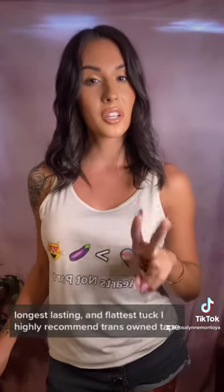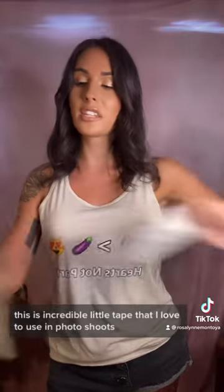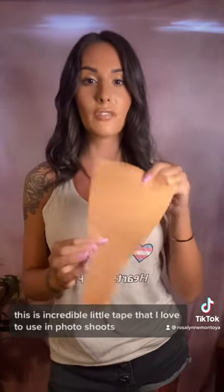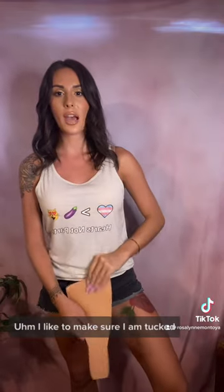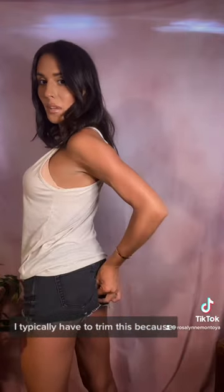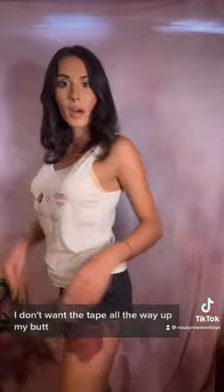But if you want the most secure, longest lasting, and flattest tuck, I highly recommend Trans Owned Tape Unclockable Tuck Kit. This is an incredible little tape that I love to use in photo shoots and when I'm swimming. I like to make sure I am tucked and pulled back — I tape from the top, and I slowly peel it back until it's back. I typically have to trim this because I don't want the tape all the way up my butt, but this is a really great option.